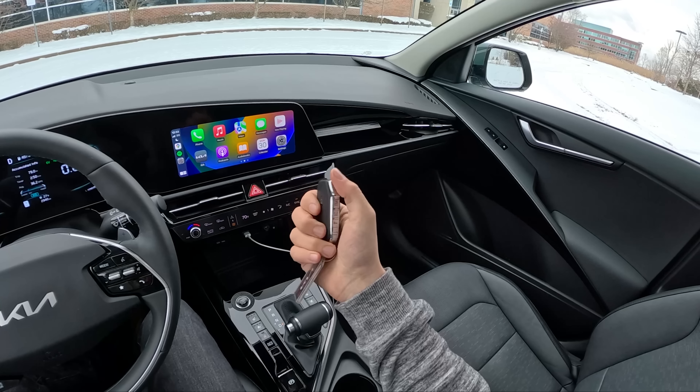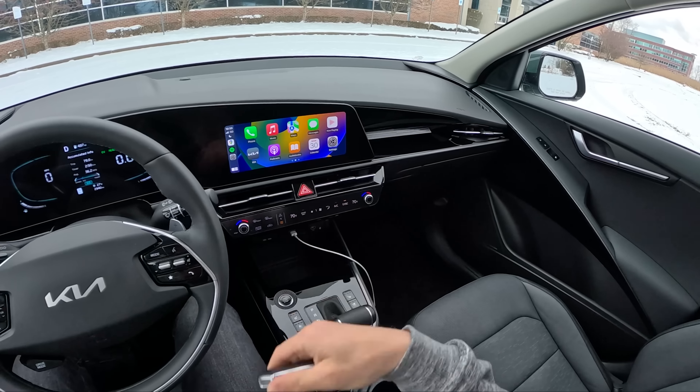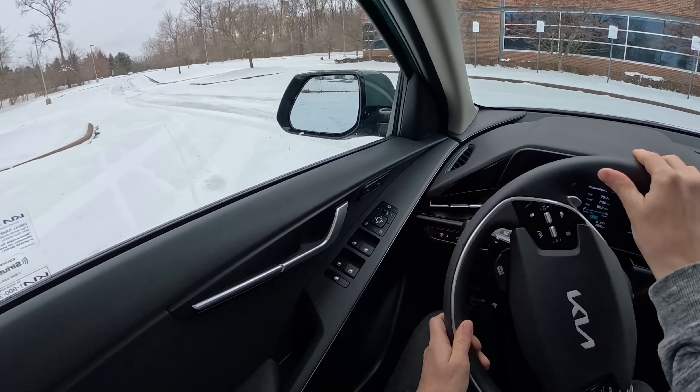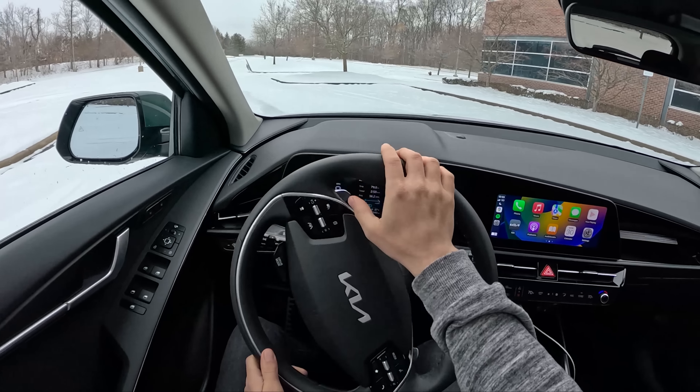Here's what our key fob looks like — the same detonator style we first saw with the Kia Stinger. This is front-wheel drive only, compared to the Prius which is available with all-wheel drive.